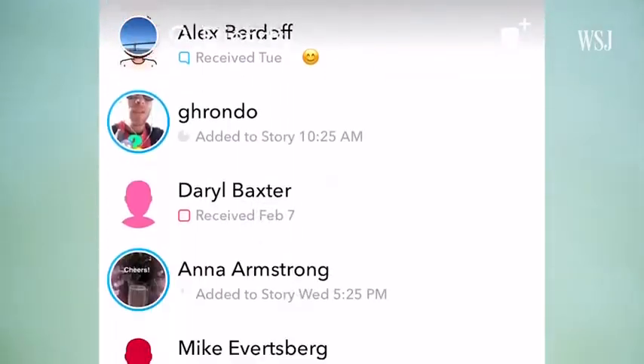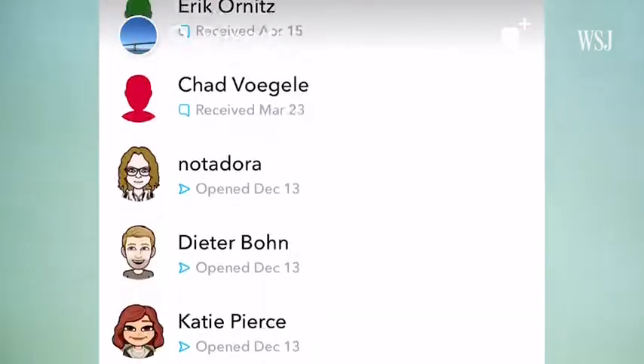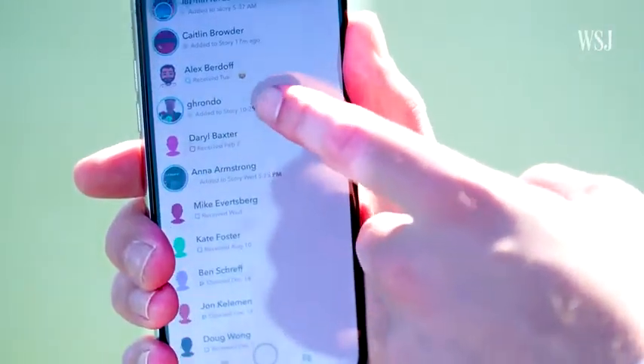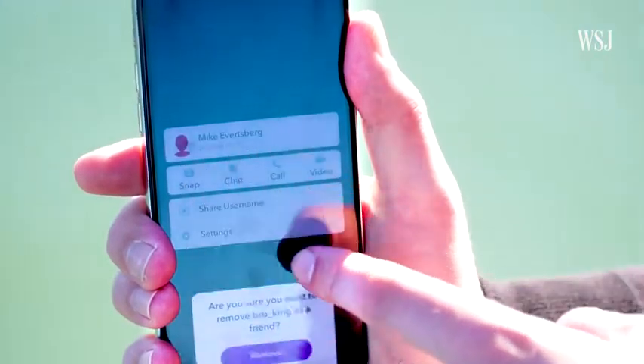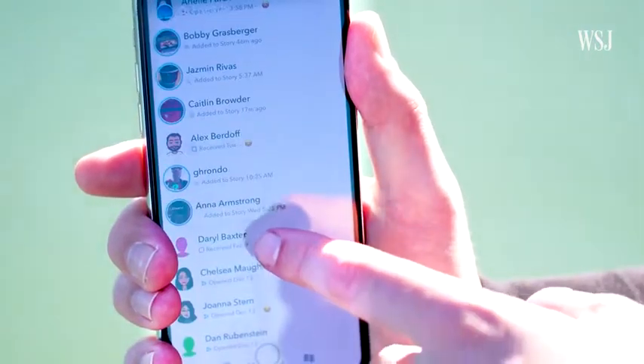Tip number two: ditch some friends. Now that Snapchat's using an algorithm to decide what goes to the top of your friends list instead of showing them alphabetically, as soon as you have a few dozen friends it gets really hard to find anybody. Just let them down easy — some are gone, some are cool, some are definitely gone.